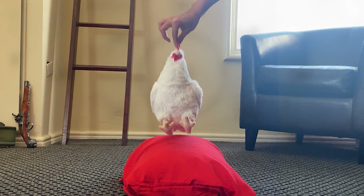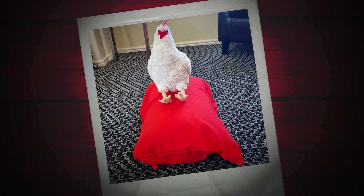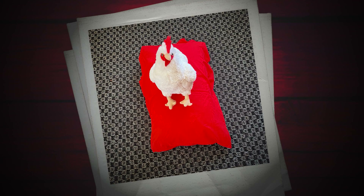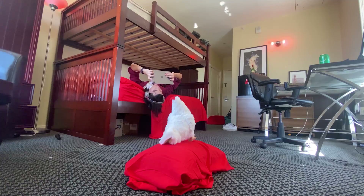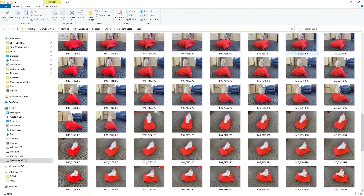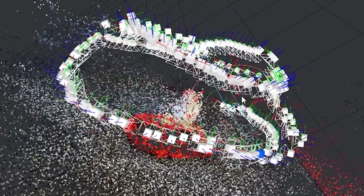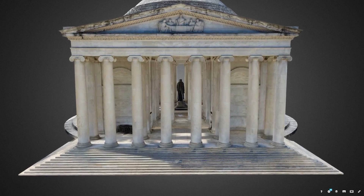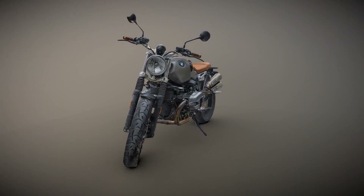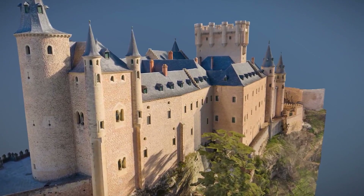Alright, so to 3D scan our room, we're going to be using a technique known as photogrammetry. Here's how it works: first, we take hundreds of photos from every single angle of whatever it is we're trying to scan. Then we grab all those photos and throw them into photogrammetry software that uses the images to make a 3D reconstruction of our objects. And if you do this right, you can make some of the best-looking 3D models on the whole internet. Look at the stuff people are making with photogrammetry!